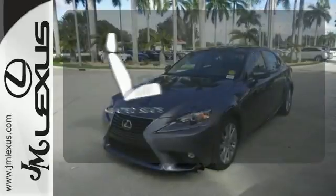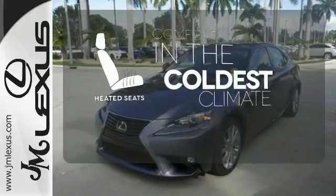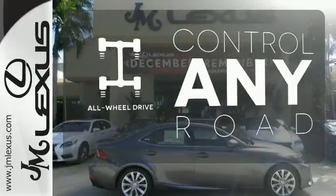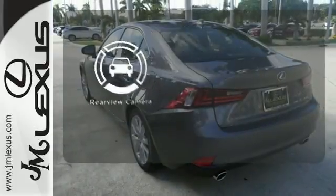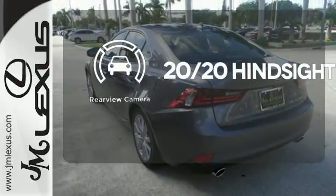The heated seats keep you comfortable no matter how cold it is. The all-wheel drive allows you to master any road, any time. See objects previously out of sight with a rear-view camera.